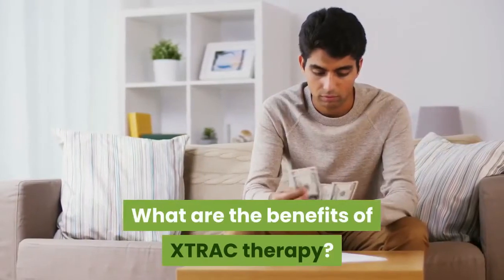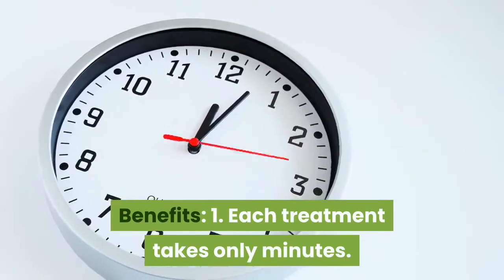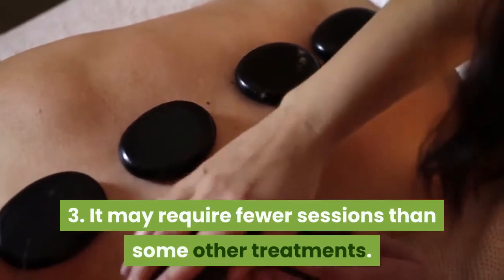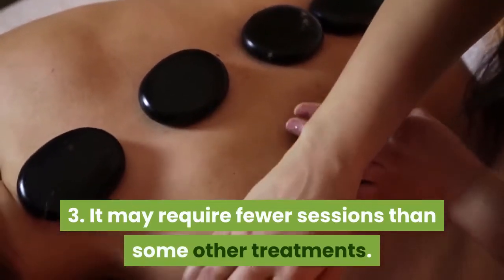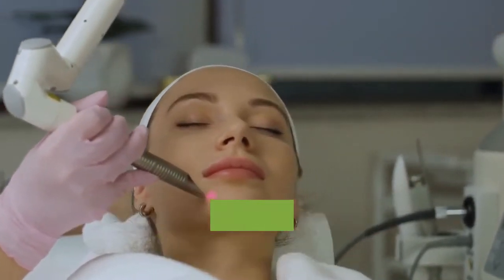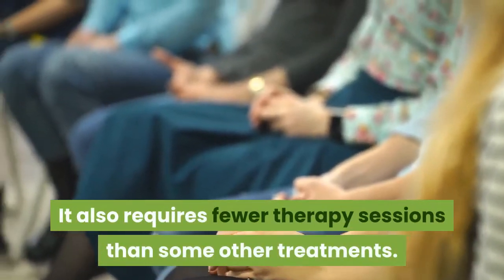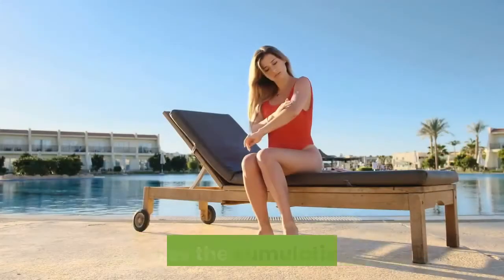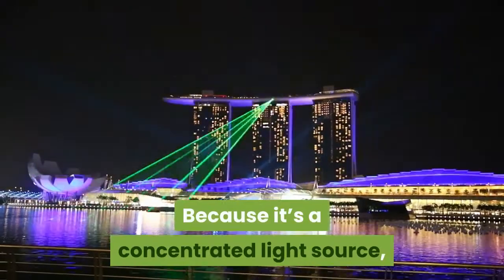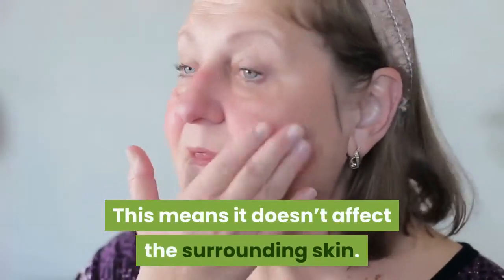What are the benefits of XTRAC Therapy? Each treatment takes only minutes. The surrounding skin isn't affected. It may require fewer sessions than some other treatments. XTRAC Laser Therapy is said to clear up mild to moderate plaques from psoriasis faster than natural sunlight or artificial UV light. It also requires fewer therapy sessions than some other treatments. This reduces the cumulative UV dose. Because it's a concentrated light source, the XTRAC Laser can focus only on the plaque area, which means it doesn't affect the surrounding skin.